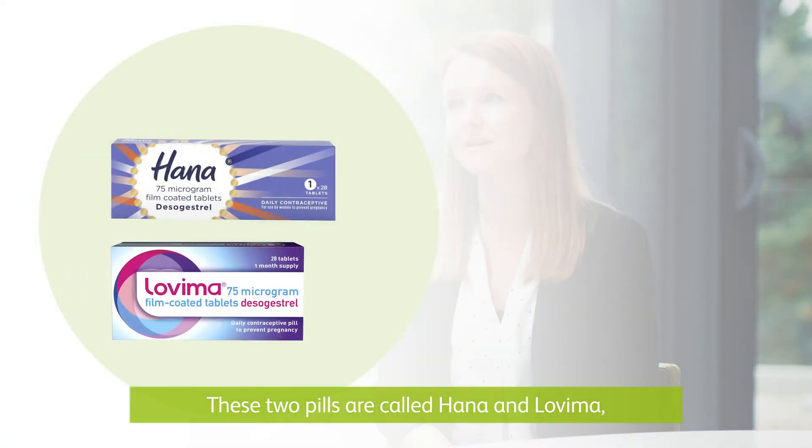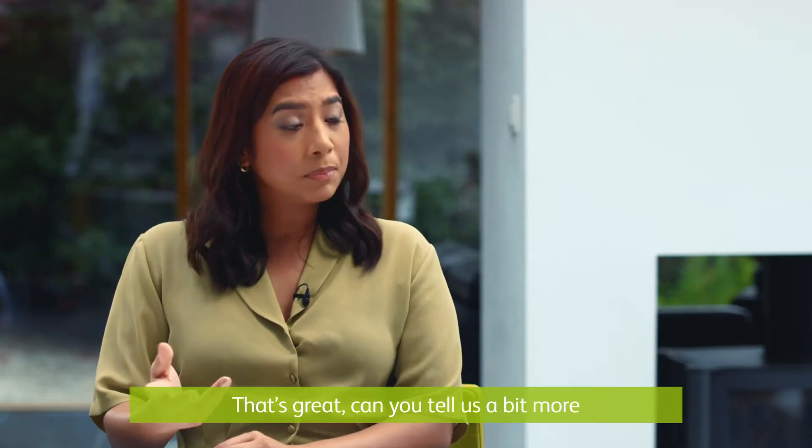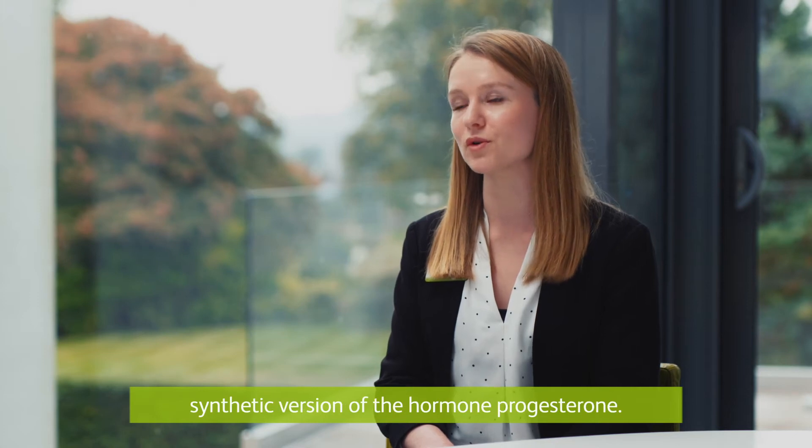These two pills are called HANA and Lovima, and these are both daily contraceptive pills. Can you tell us a bit more about HANA and Lovima? To give you more detail, they both contain 75 micrograms of desogestrel, which is a synthetic version of the hormone progesterone.